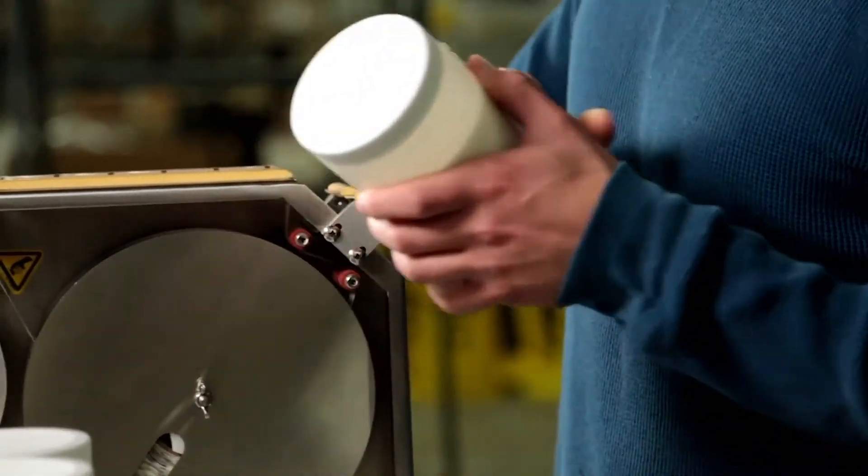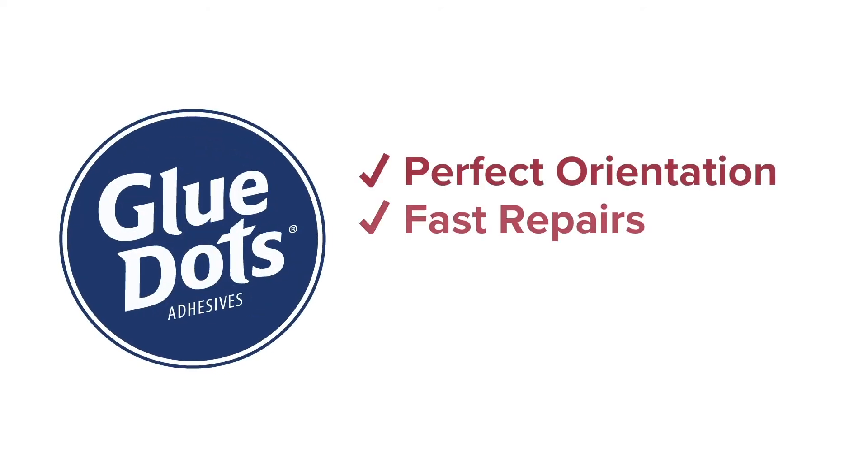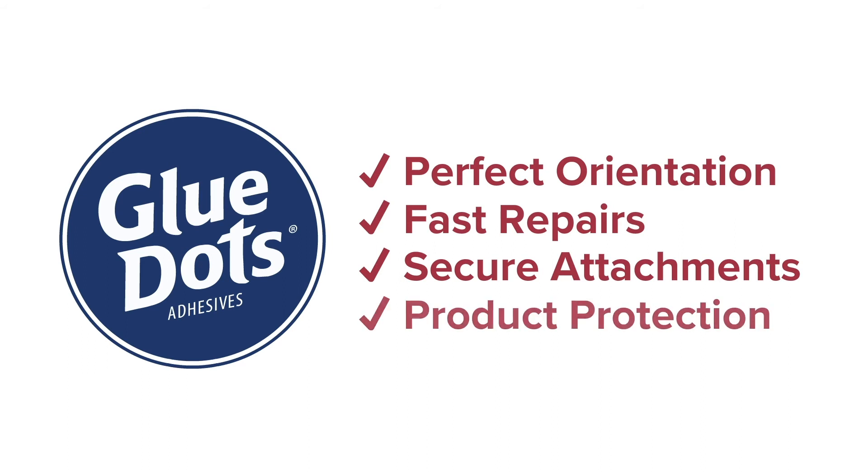With more than 20 years of experience offering the most extensive selection of pressure-sensitive adhesive solutions, Glue Dots International proudly serves the contract packaging industry.